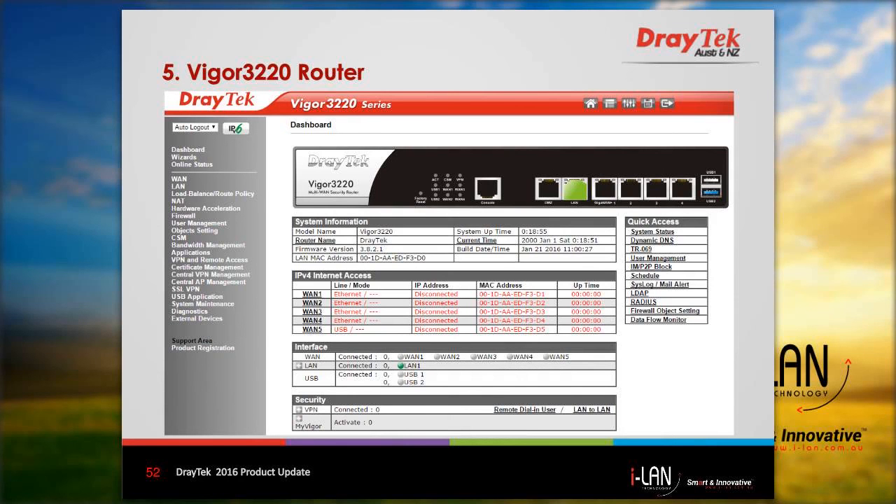Here we have the dashboard for the Vigor 3220 router. On the left, you can see the menu options. You will notice that many of the features are similar to those of the Vigor 2952 router shown earlier.